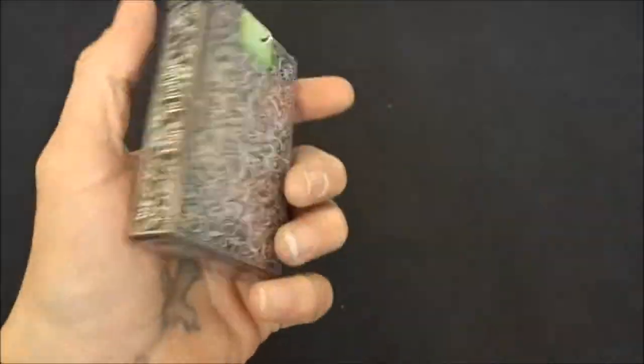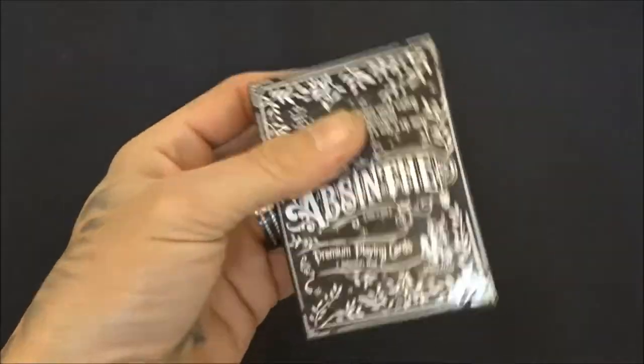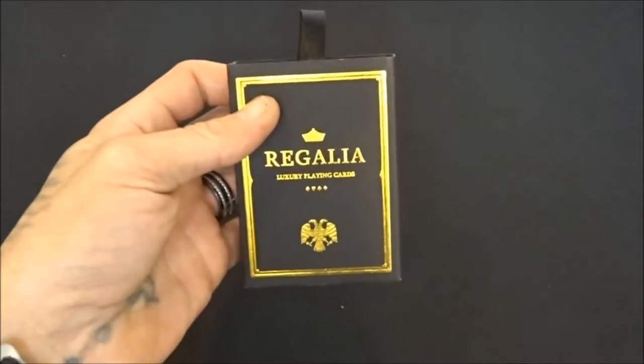The Absinthe deck — another amazing deck from Illusionist, can't go wrong, review coming soon. Then of course the Regalias from Shen Lim — my first video, go check that out if you haven't seen it yet.